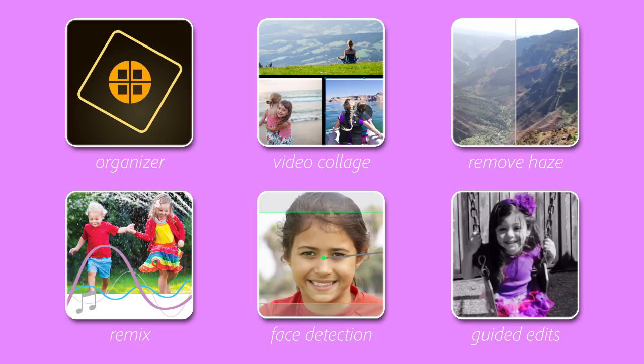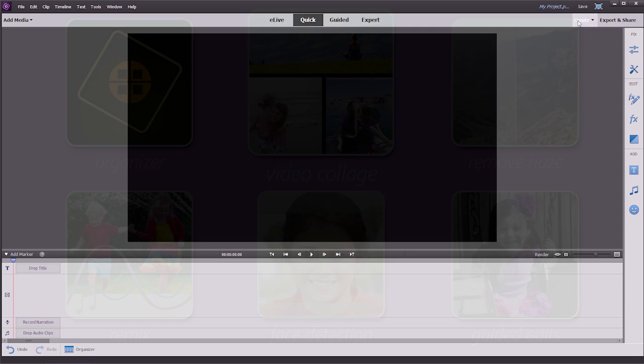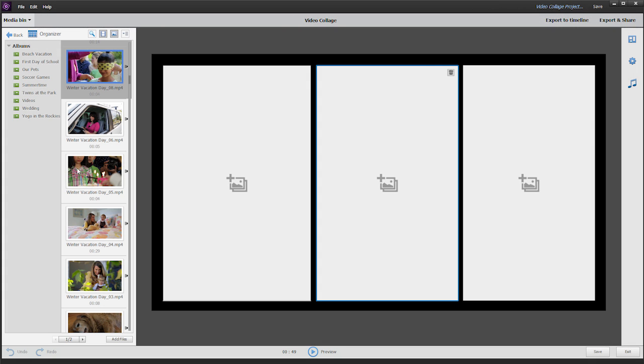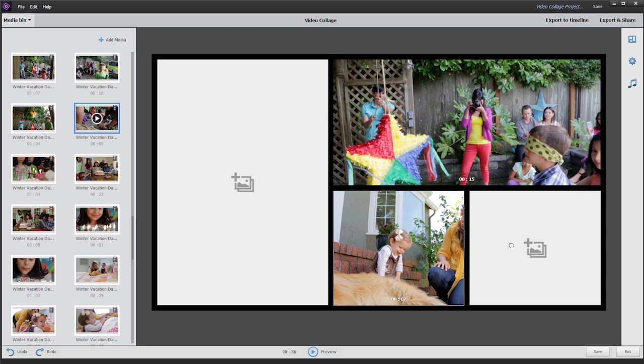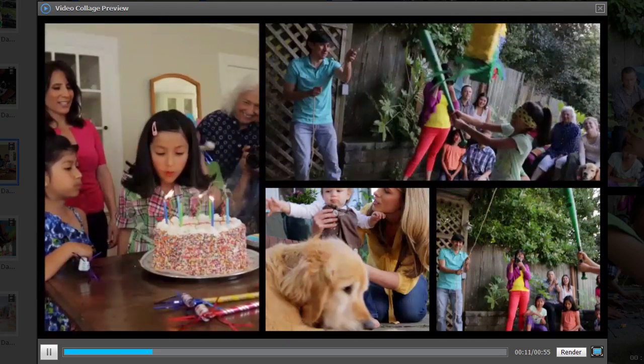Photo collages have always been a great way to share many memories at once. And with the new video collages in Premiere Elements, you can include a mix of photos and videos to really bring your collages to life. Just choose a template, drop in your videos and photos, and you'll have a fun video collage that's perfect for sharing on social media.